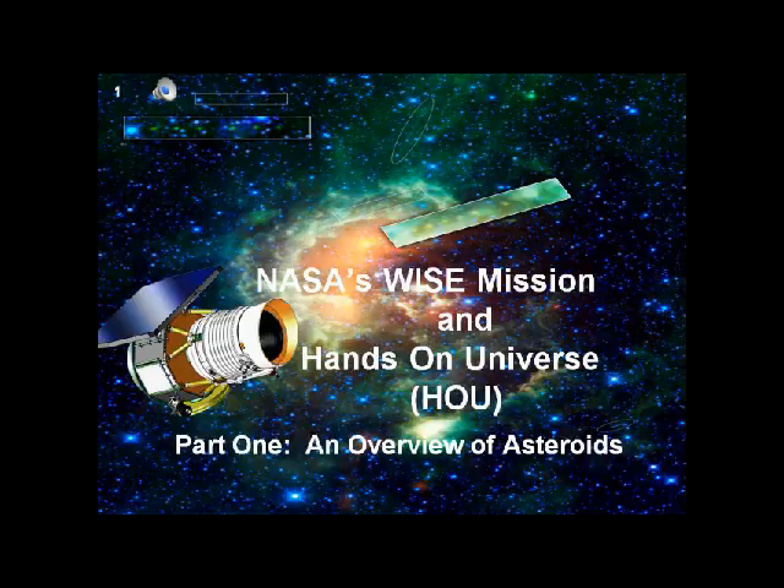You don't need a fancy telescope to engage in asteroid research. You can see a few on a clear night with nothing more than a pair of binoculars. All you really need is internet access and a willingness to indulge your scientific curiosity. That, and a potato.